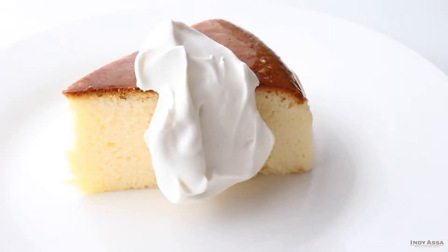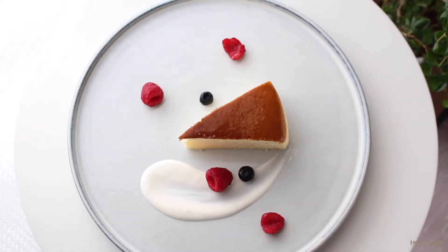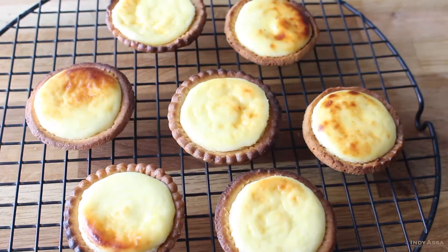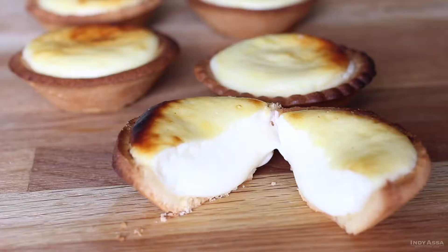So if you are interested in Japanese cuisine, want to add a new and delicious dessert to your collection, or just want to impress your guests at the next dinner party, this class is for you! Are you ready for exploring the world of Japanese sweets and desserts? Let's get started!